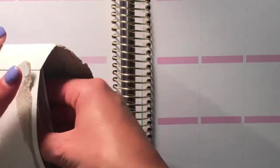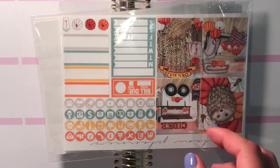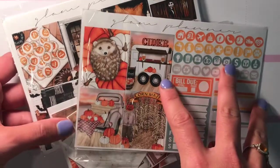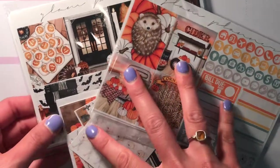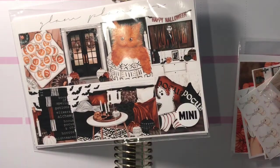Next up is Glam Planner and as you know I'm a big, big fan. I try to batch my orders together, but this one I was like, I can't afford for this to sell out and not get it. As everybody is really seeing their Halloween kits — don't come for me — I'm not a Halloween person at all.